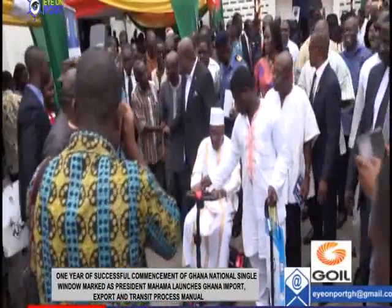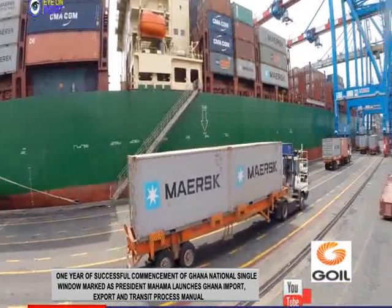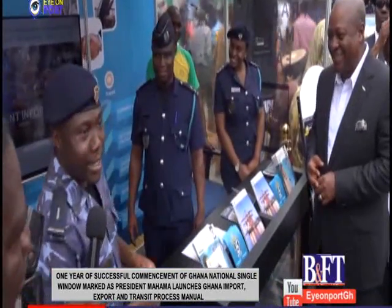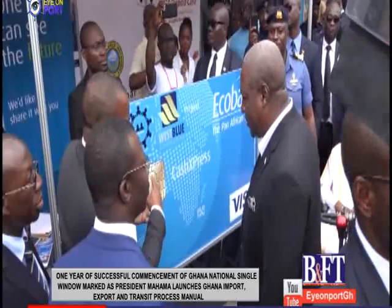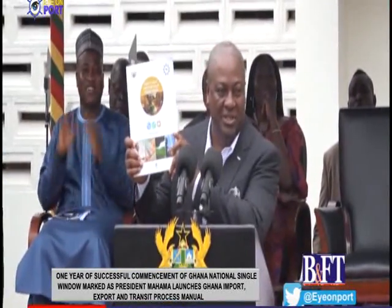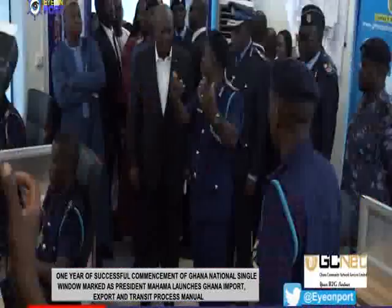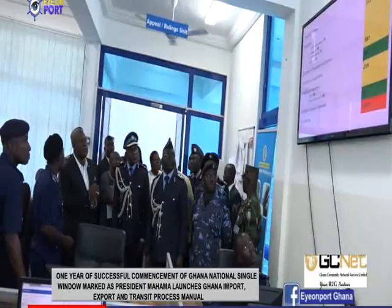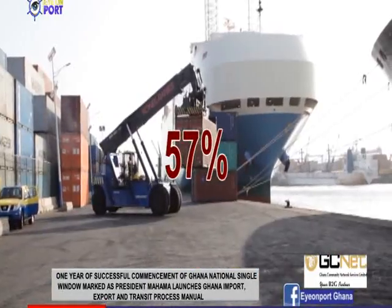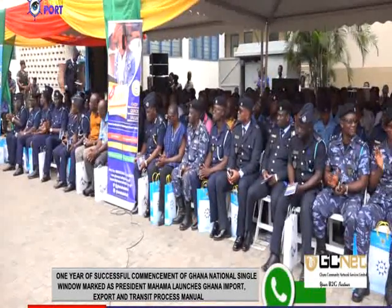President John Mahama has launched the Ghana Import, Export and Transit Processes Manual, which will provide a legal framework for the smooth implementation of the Ghana national single window and make it conform to international standards and practices. The launch, done along with the marking of one year of successful implementation, revealed that trade facilitation in Ghana has been enhanced with a 57% increase in the volume of goods processed in the Customs Technical Services Bureau.